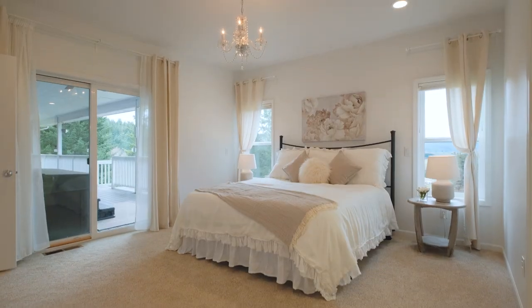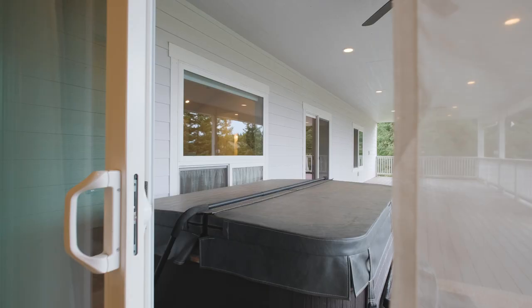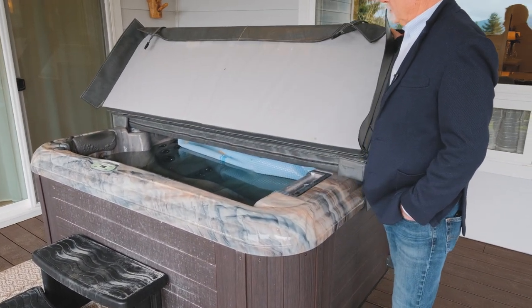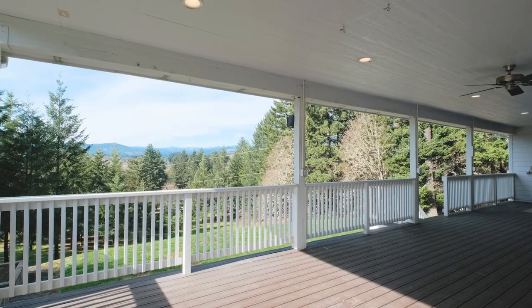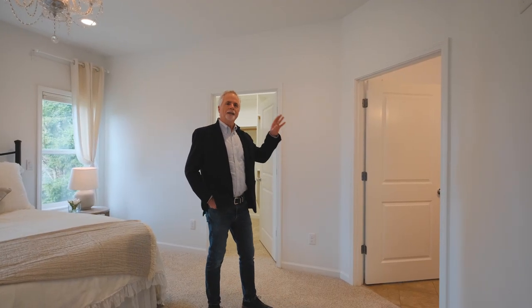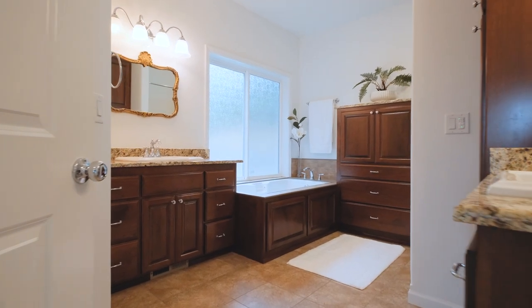In the primary bedroom, you can see it's again nine foot ceilings, well lit, with access to the deck and the hot tub right from the master bedroom. So if the hot tub's not enough for you, there's actually a jetted tub, and you don't need to worry about your slippers because there's radiant heat in the floor and the tile floor.